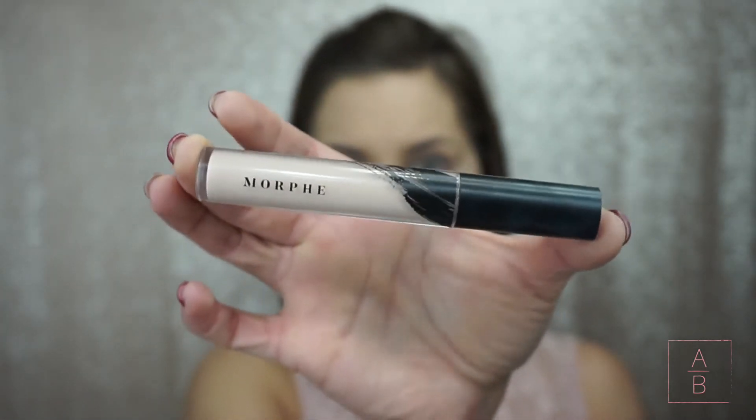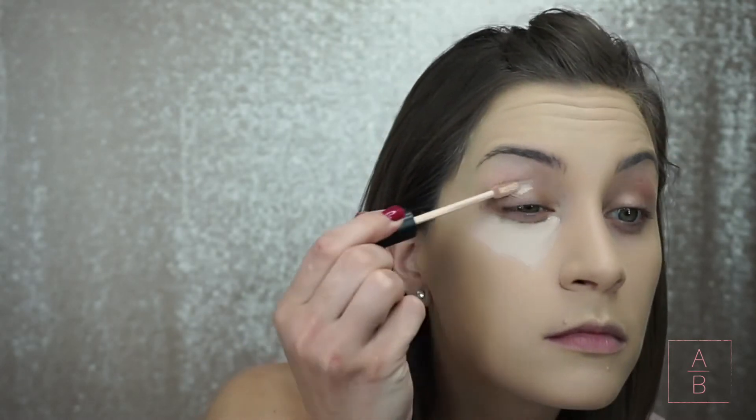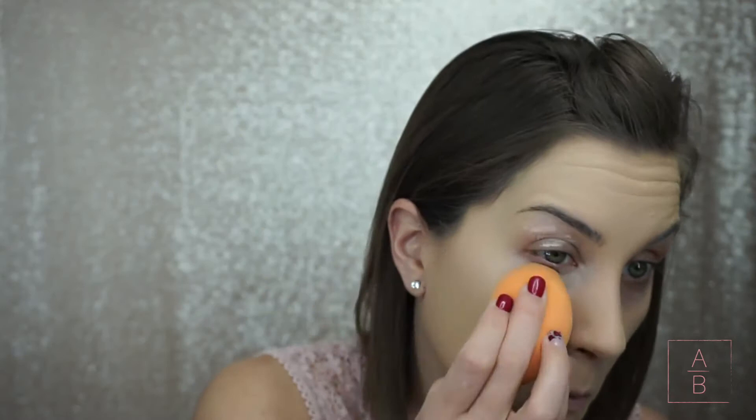For concealer I'm going to try out the new Morphe one — I've heard it's comparable to Shape Tape, and y'all know I love my Shape Tape, so I thought I'd give this one a try. I definitely need a different color. It helped with my dark circles but I feel like Shape Tape still covers more. I think for my casual look I will use a color corrector and see if I like it any better.